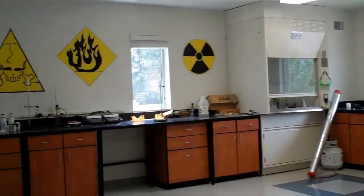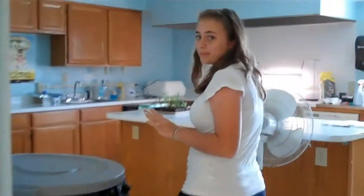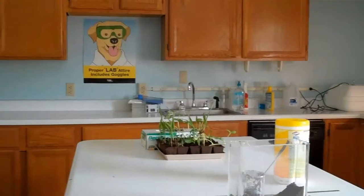He teaches both the Kens — him and AP Ken. It's one of our lab rooms. AP Bio is in here, Bio is in here. Ken might use it some — yeah, we use it some.